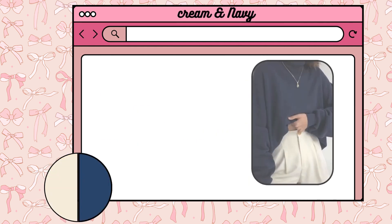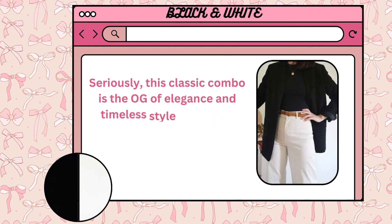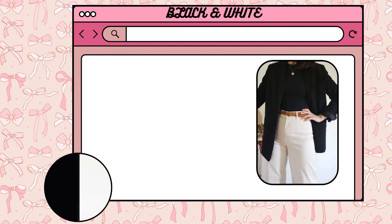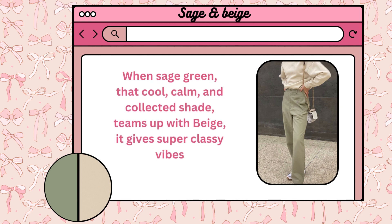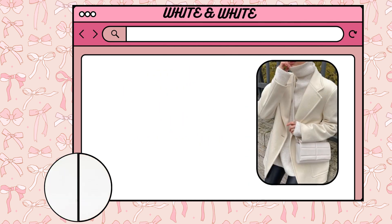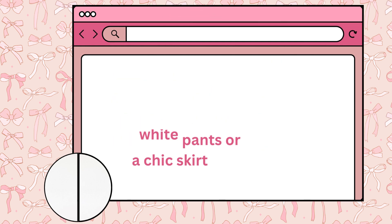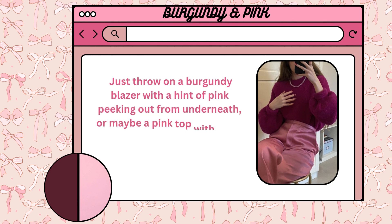More elegant colour combinations: Cream and navy — grab a navy blouse and pair it with cream pants or vice versa. Black and white — this classic combo is the OG of elegance and timeless style; imagine a sleek black blazer paired with crisp white trousers. Sage and beige — when sage green teams up with beige, it gives super classy vibes. White and white — try a crisp white shirt with sleek white pants or a chic skirt. Burgundy and pink — throw on a burgundy blazer with a hint of pink underneath, or a pink top with some burgundy accessories.